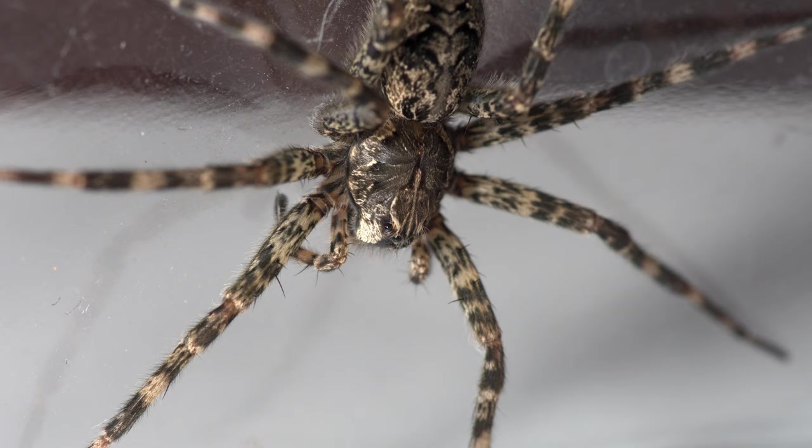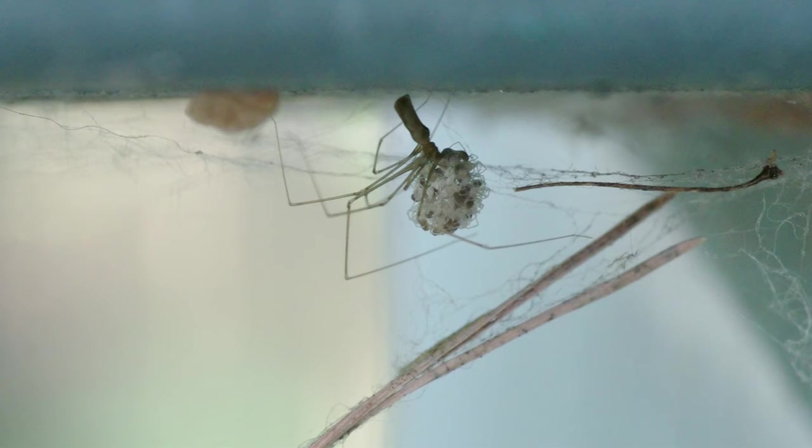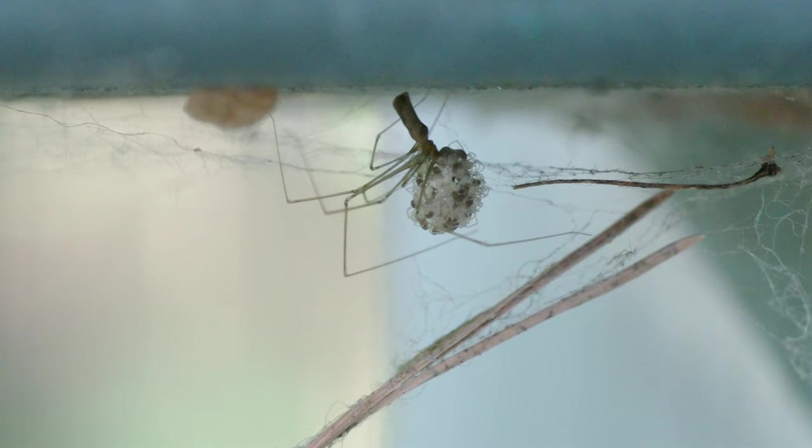The prosoma, or cephalothorax, is where all the legs attach and where the eyes and brain are. And the opisthosoma, or abdomen, is where the magic butt rope comes from. There is one feature that is common to literally all spiders, but also unique to spiders — found nowhere else in the animal kingdom — and it has to do with their reproductive organs.